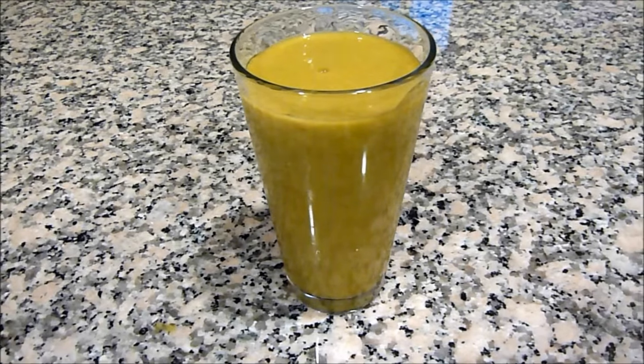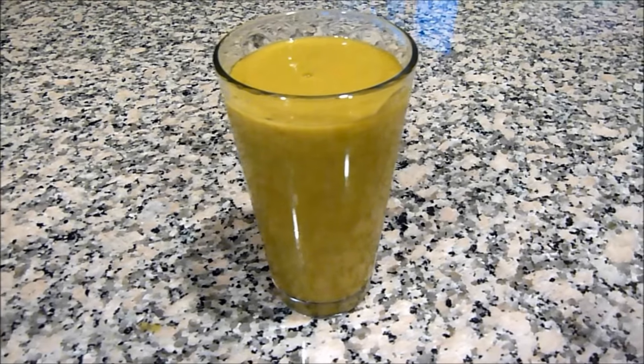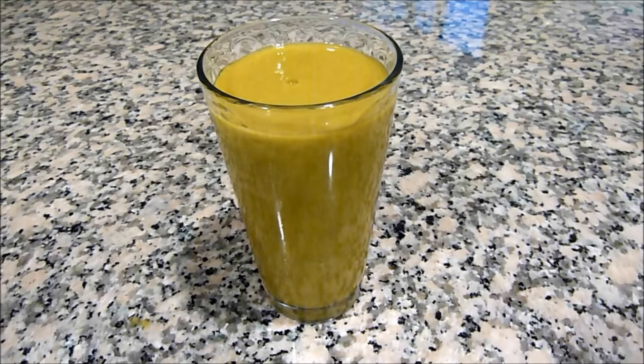I just think that green smoothies are such an amazing thing for your body, your health, your mood, hair, skin, nails — everything.